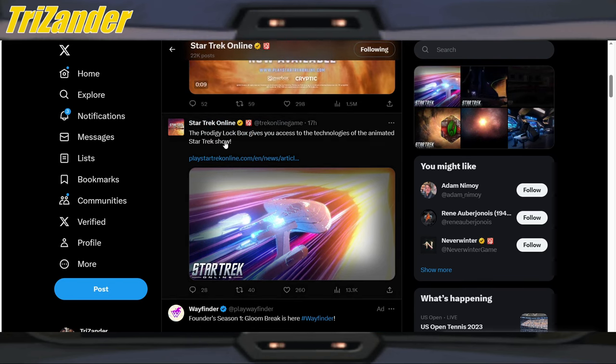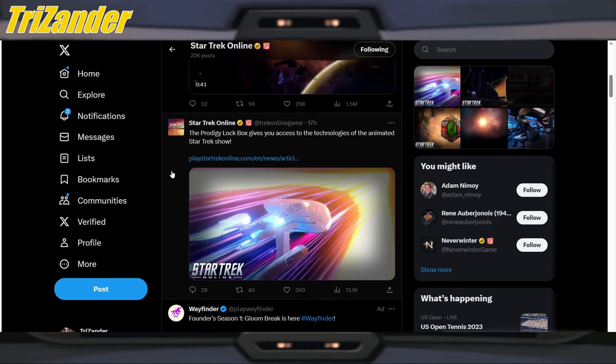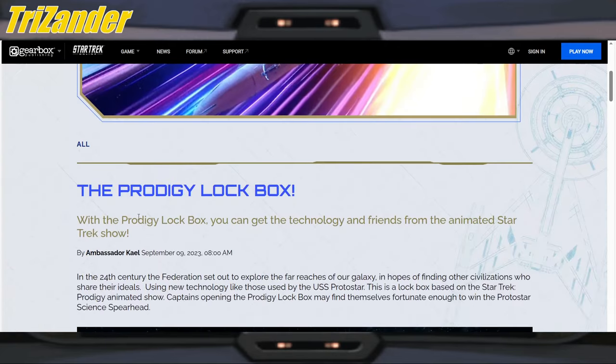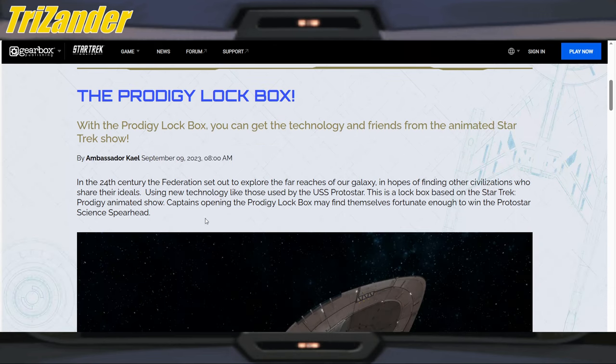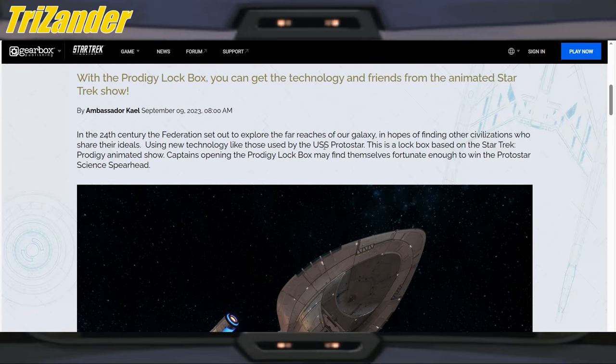Here we go with the Prodigy Lockbox, which gives you access to the technologies of the animated Star Trek show. This released as of the recording of this video on Saturday. Nice shot of the Protostar doing its thing there. With the Prodigy Lockbox you can get the technology and friends from the animated Star Trek show. In the 24th century, the Federation set out to explore the far reaches of the galaxy in hopes of finding other civilizations who share their ideals, using new technology like that used by the USS Protostar.